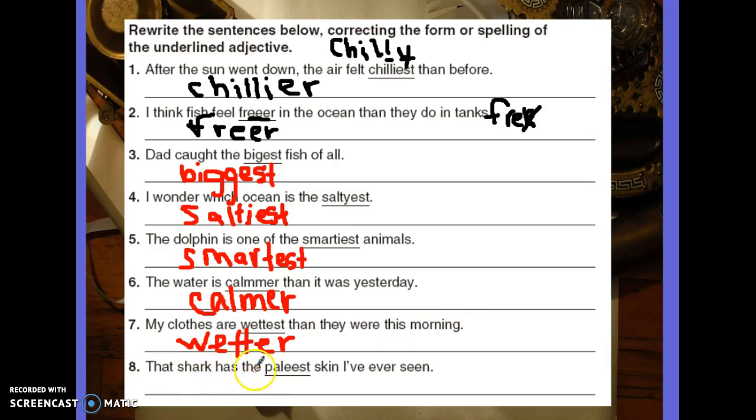Last one: That shark has the palest skin I've ever seen. Too many E's in the student's answer. It should be P-A-L-E-S-T. That's it for today.